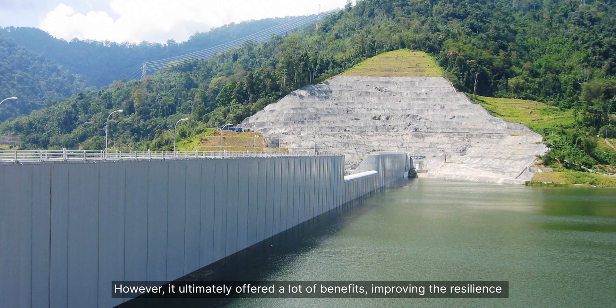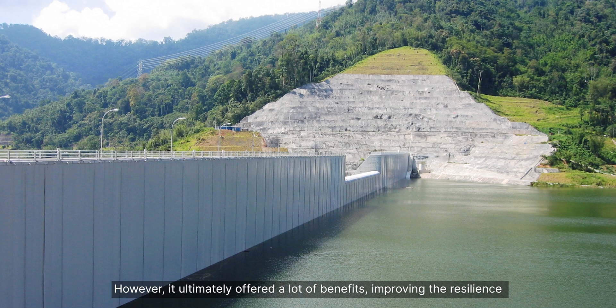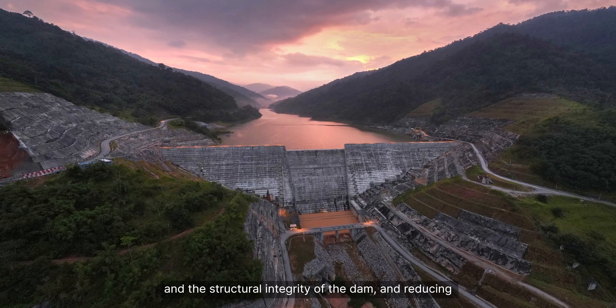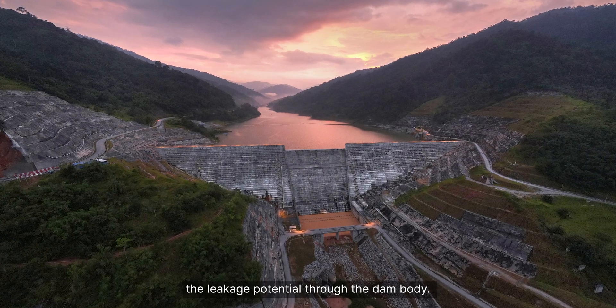However, it ultimately offered a lot of benefits, improving the resilience and structural integrity of the dam and reducing the leakage potential through the dam body.